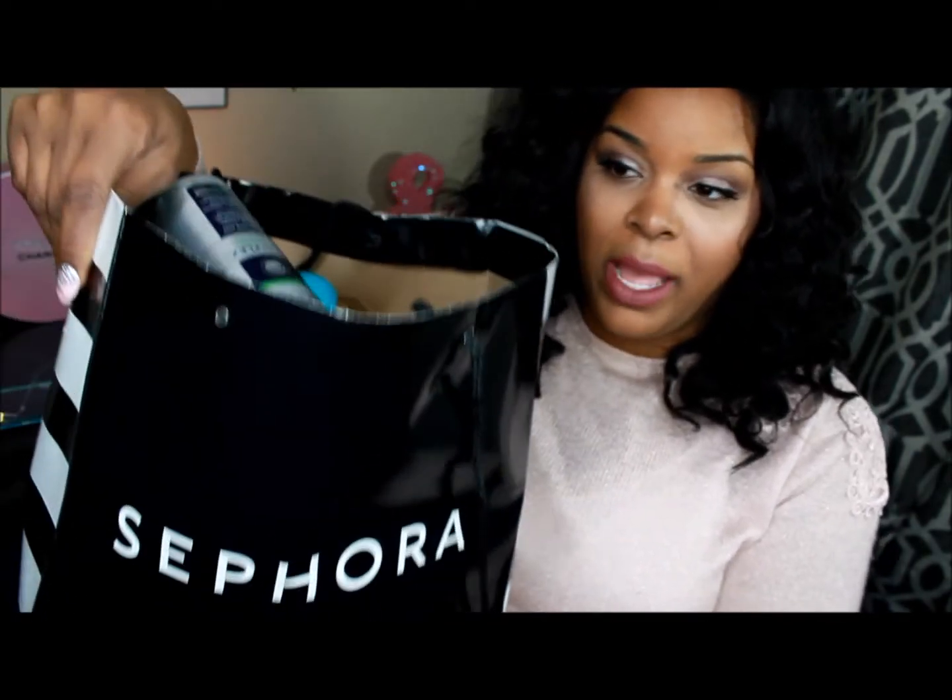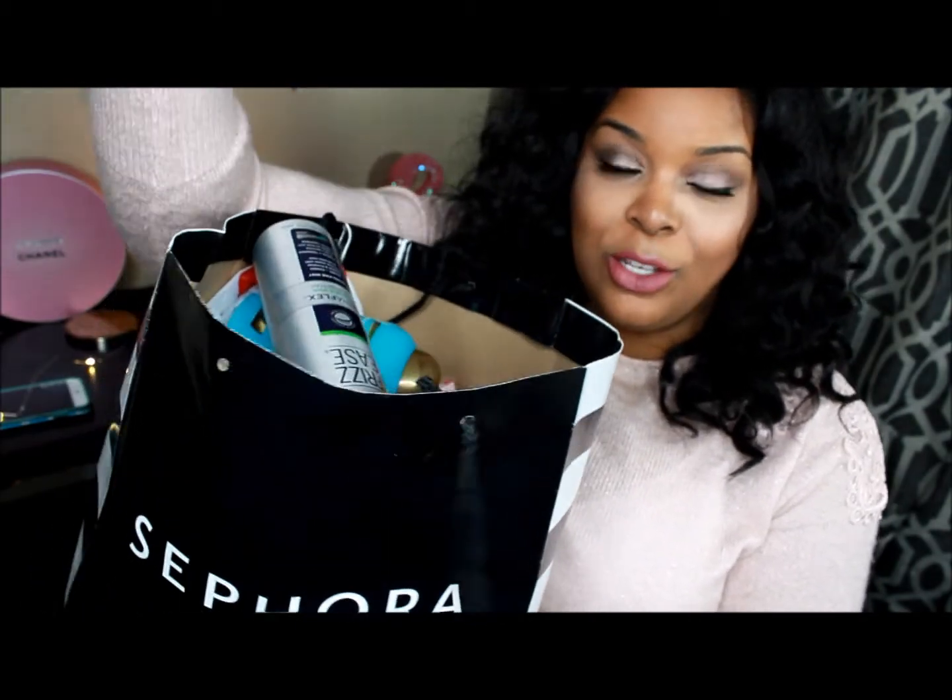Hi glammies and welcome back to my channel. This is going to be a drugstore haul, the first one of 2016 — January, February. There are tons of really great products that have come out and I've just wanted to try them all and show you guys what I picked up and what I'll be trying for some tutorials coming up. Let's go ahead and just jump right into it.